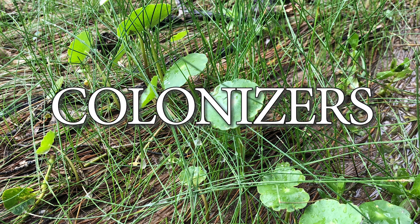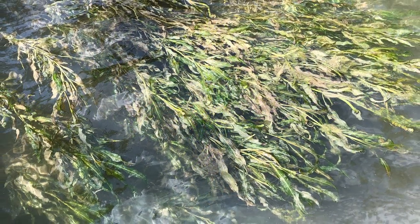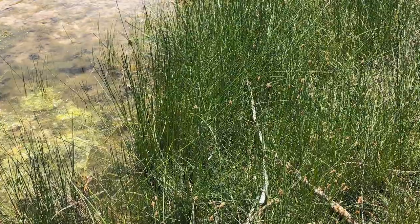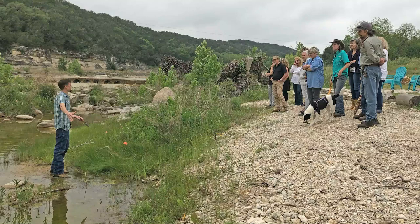Second are the colonizers. These are plants that quickly spread, creating a mat of new roots that holds newly deposited soil and captures even more. Generally, colonizers grow close to or even in the water and are vital to the rebuilding of our riverbanks. One of the species distributed by Texas Parks and Wildlife, Spike Rush, spread quickly, and the results just a few years later are impressive.